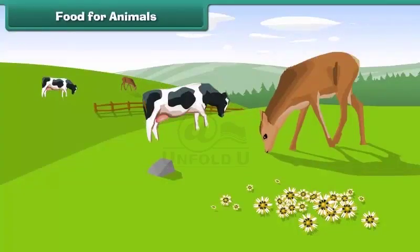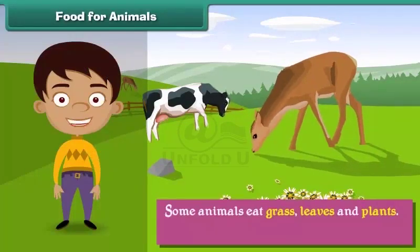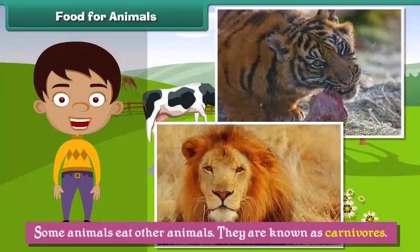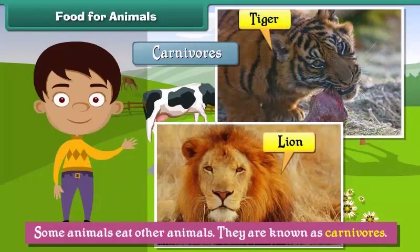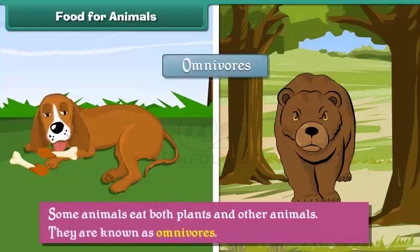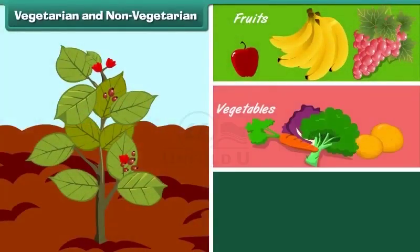Let us learn about what animals eat. Some animals eat grass, leaves, and plants — they are known as herbivores. Examples of herbivores are cows, deer, etc. Some animals eat other animals — they are known as carnivores. Examples of carnivores are lions, tigers, etc. Some animals eat both plants and other animals — they are known as omnivores. Examples of omnivores are bears, dogs, etc.